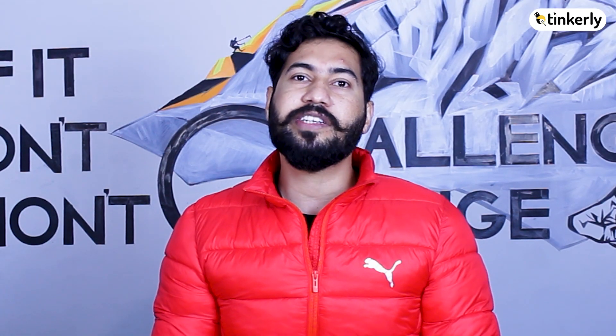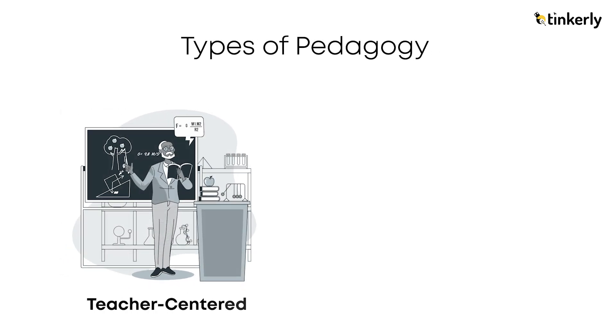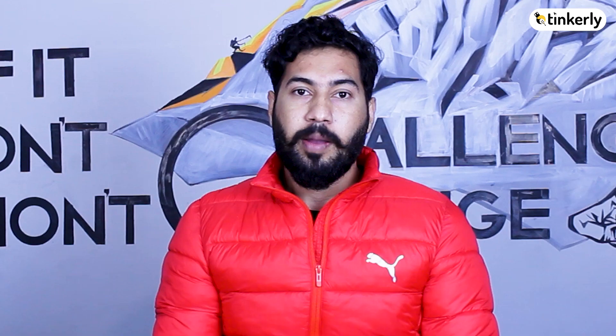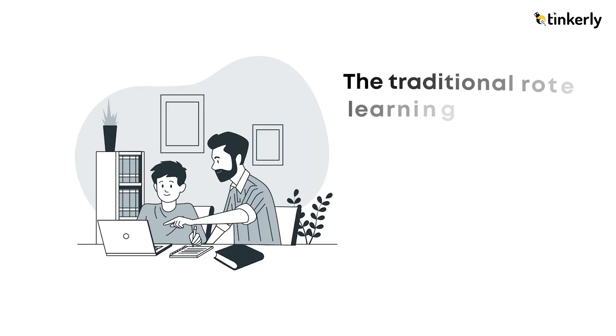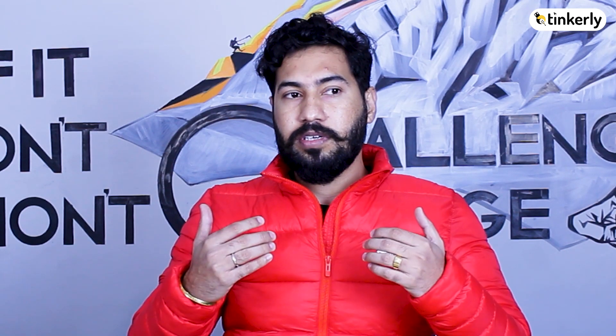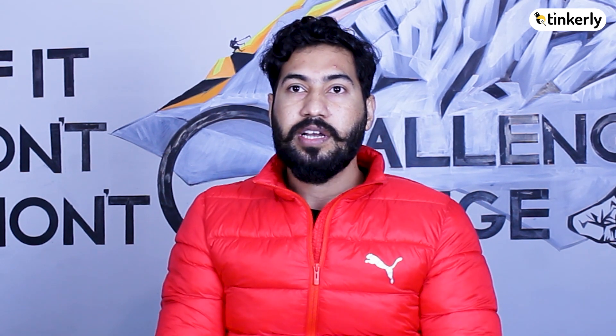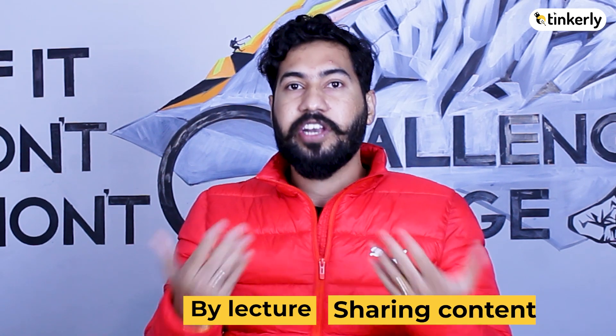There are two types of pedagogy that can be applied in education. The first one is teacher-centered, and the second one is the learner-centered approach. Basically, the traditional rote learning method is based on the teacher-centered approach, which is about the teacher's knowledge and how that knowledge is transferred to students, either through lecture or by sharing content.